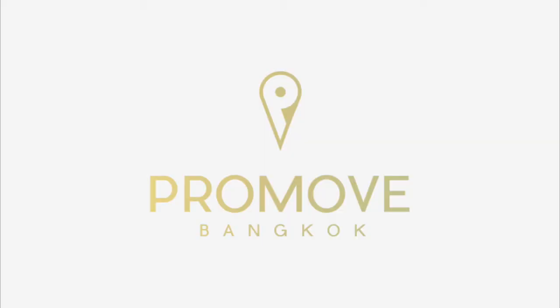Please feel free to contact us at 090-727-6508 or at www.promovebangkok.com to arrange a viewing on this property or any others that might be of interest.